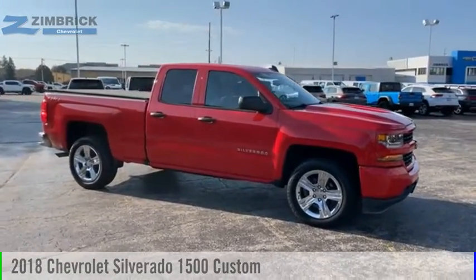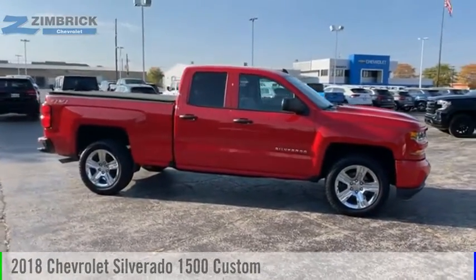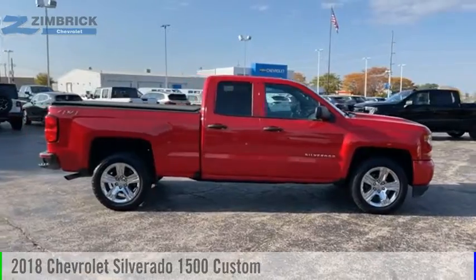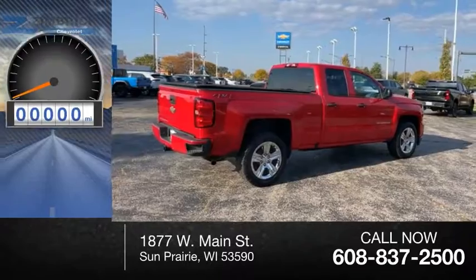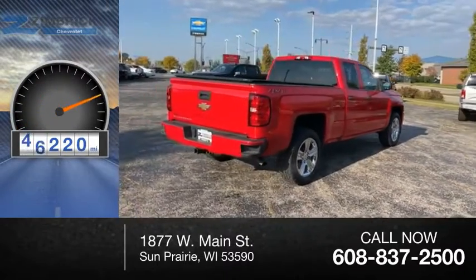We are pleased to show you the 2018 Silverado 1500. This vehicle is powered by a four-wheel drive, eight-cylinder, 5.3-liter engine. This vehicle has less than 50,000 miles.